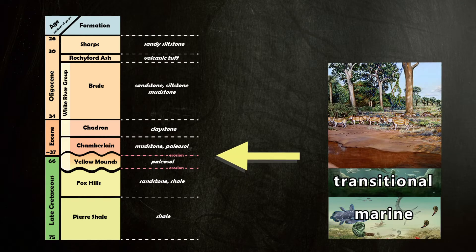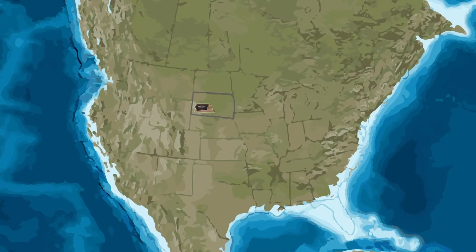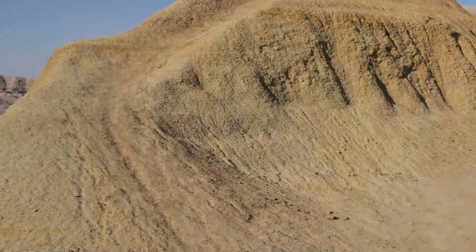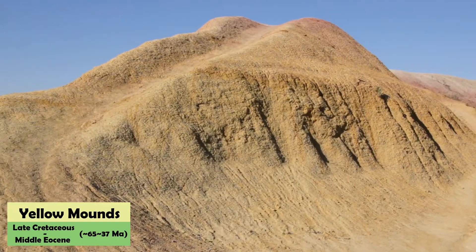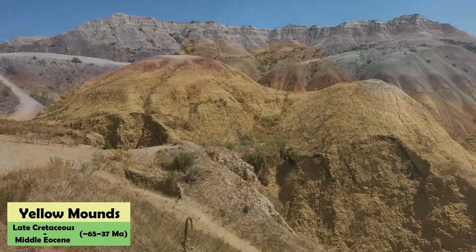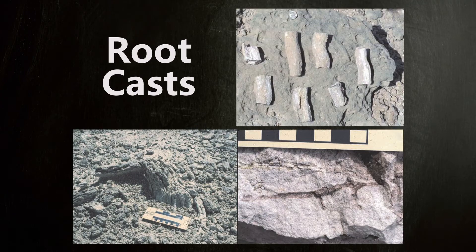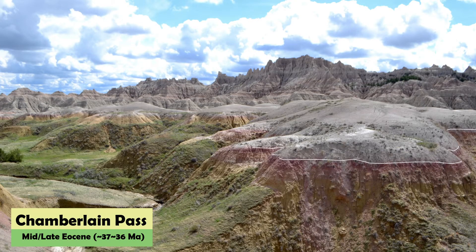Just around the end of the Cretaceous, the rocks in the park become distinctly terrestrial, and no longer marine. These rocks make up the White River Group. By this time, the Western Interior Seaway had disappeared, and we start to see fossils from land animals. The Yellow Mounds Paleosol is the first indicator of this change — a fossil soil. For this soil to form, sea levels would have had to fall so that the rocks were exposed to weathering effects of wind, rain, and plant growth. Root casts indicate the presence of a forest. You might also see bands of red in the park — these are also paleosols, some of which contain fossilized termite nests.